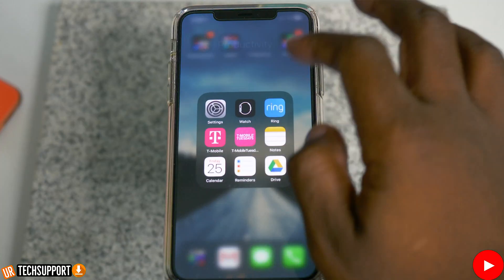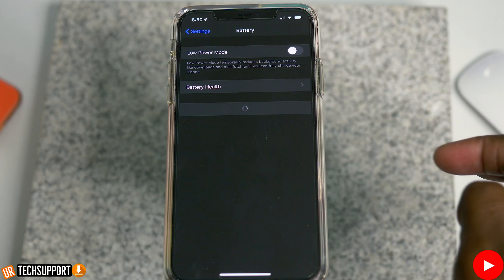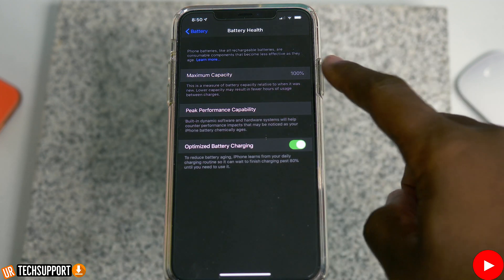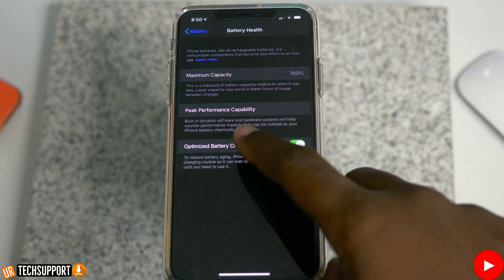One of the first things I want to show you is how to check your battery health, and that's really easy. You're just going to go into the Settings app on your iPhone, go into Battery, and then Battery Health. In there, you'll be able to see the battery health of your phone, and if your phone is being throttled — slowed down for the benefit of your battery by Apple — you'll be able to see that setting in here as well.